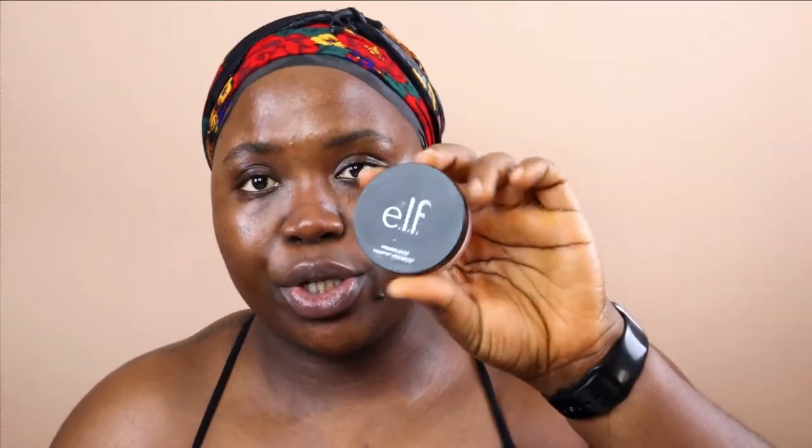To prime my face, I'm going to use my ELF Poreless Putty Primer. I already had this in the house, but it's a great drugstore primer. Next, going in with my foundation — this is the ELF Flawless Satin Foundation in the color Mocha. The options for this foundation are limited but this matched me perfectly. I'm using just two pumps.